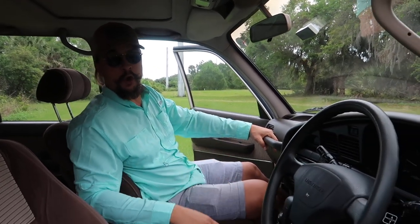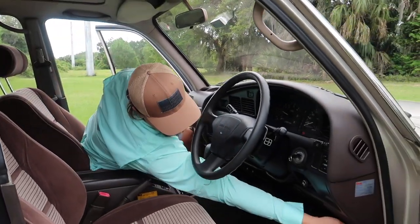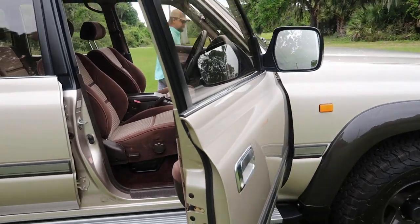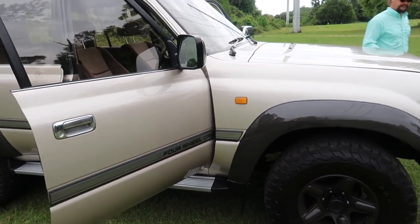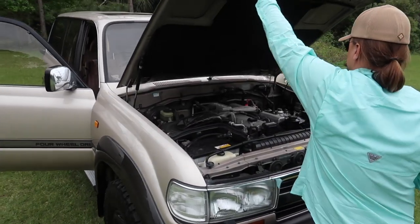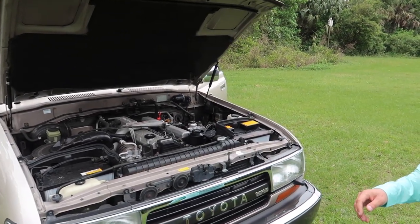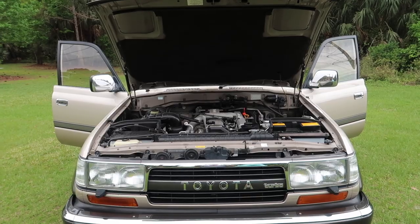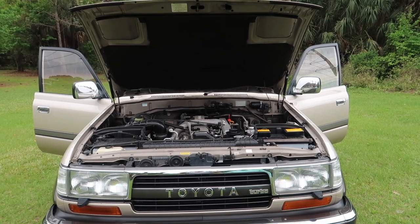Now we're going to walk toward the engine bay and show you the motor, then close the hood and show you the exhaust tone this automobile makes.